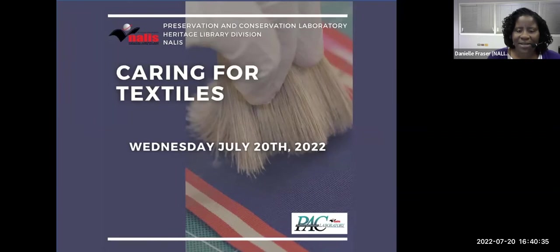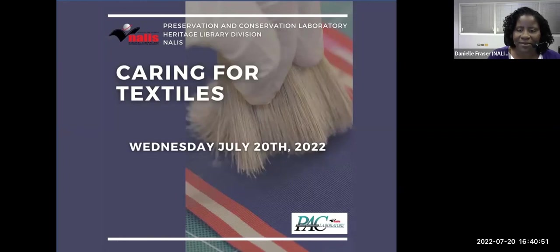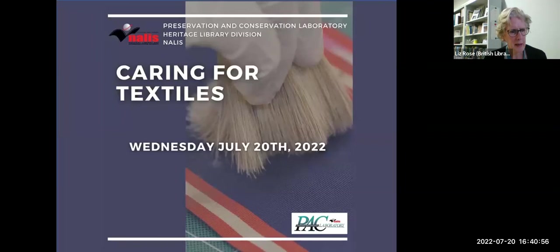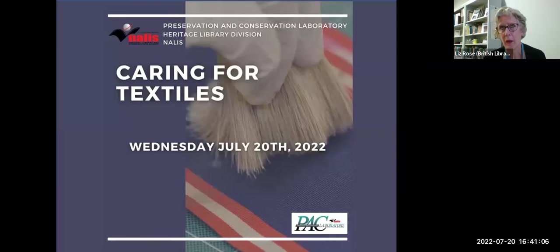Just by the way — the conservation work volunteer opportunity that Camille took part in back in 2016, is that still running? COVID threw a lot of things into a tailspin, but we did manage to do a textile conservation placement during lockdown.